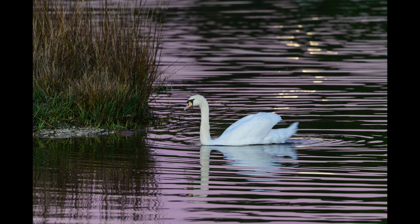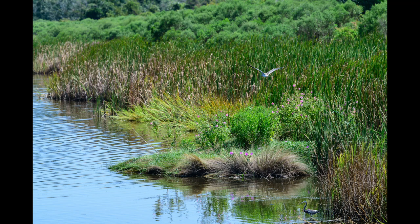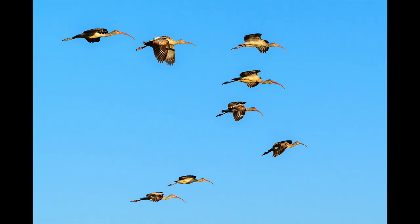You never know what you're going to find. Every day is different. You may see this mute swan day after day for a certain period of time. But then things change — you see other birds, different birds, or the same bird doing something more interesting. Sometimes the bird leaves and all that's left is a little snail and a feather. Once the sun comes up over the horizon, the birds start showing up — the skimmers, the ibis. Yeah, lots of ibis.